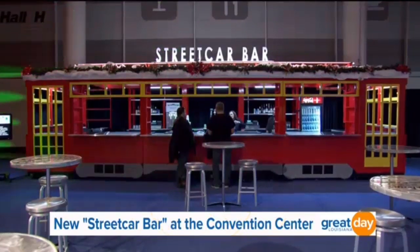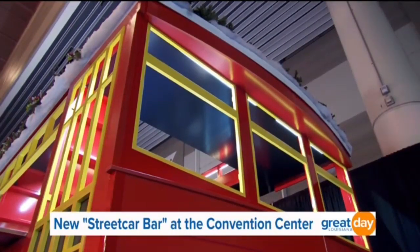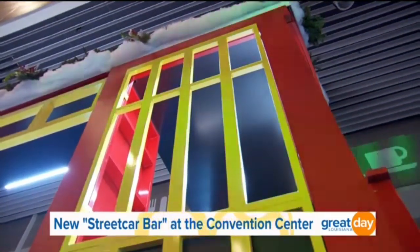The new installation is 33 feet long and functions as a full bar serving patrons from the windows of the streetcar. The Streetcar Bar will have a semi-permanent home in the lobby of Hall C. I'm actually surprised this is the first time they've thought of that — a streetcar as a bar, especially at the Morial Convention Center.